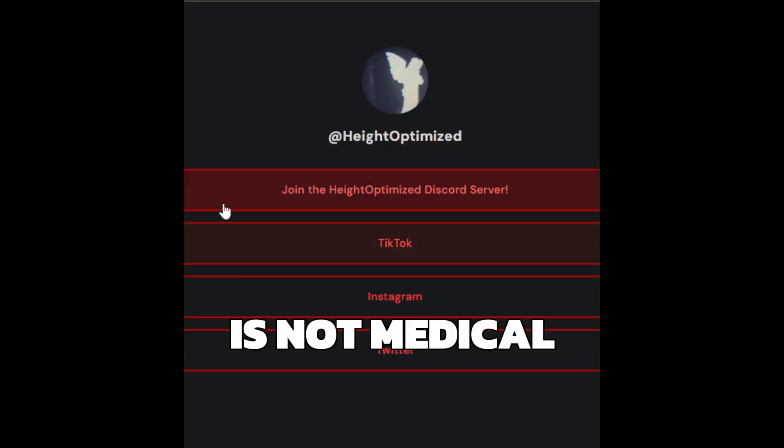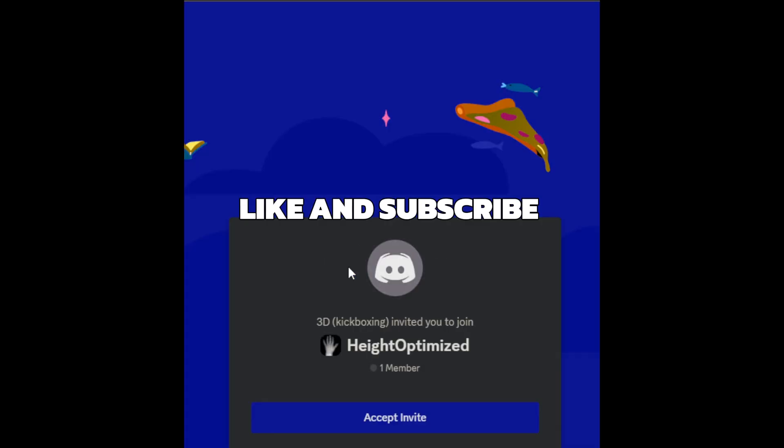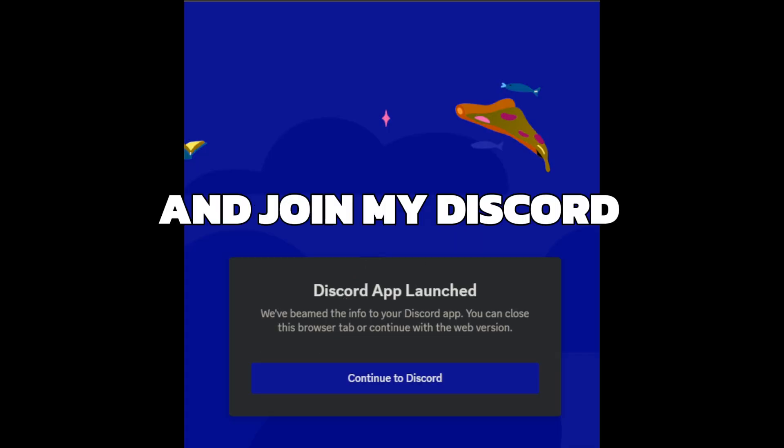The information here is not medical advice. Do this at your own risk. Like and subscribe right now for more content, and join my Discord.